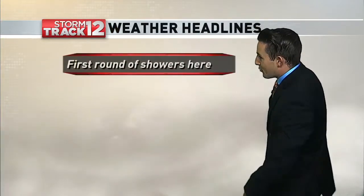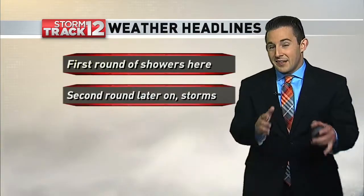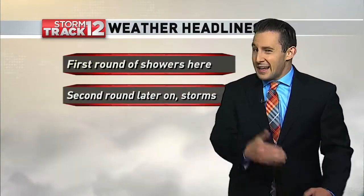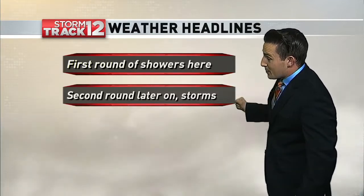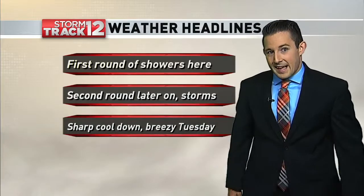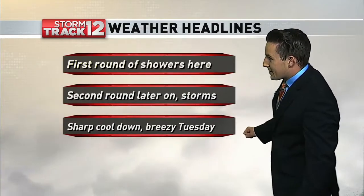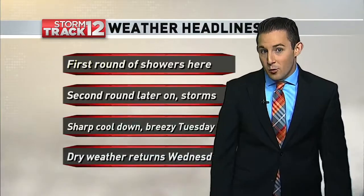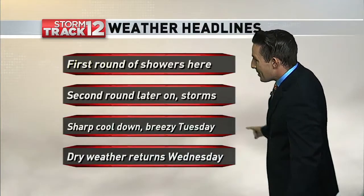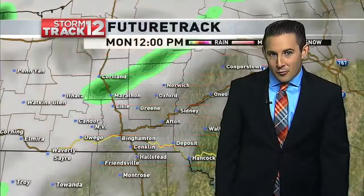That first round of showers is already here and will be around for the next two to three hours or so. Then later on into the late afternoon, early evening, even the early overnight hours, that's when the second round will arrive with a few storms built in as well — and those could be gusty at times as we get towards the end of your Monday. Then behind this cold front, we will cool things down pretty quickly, remaining a little breezy for Tuesday, but dry weather will return at least briefly on Wednesday.